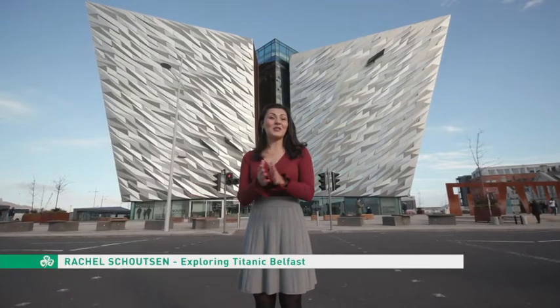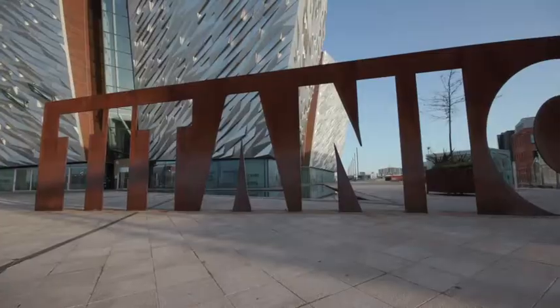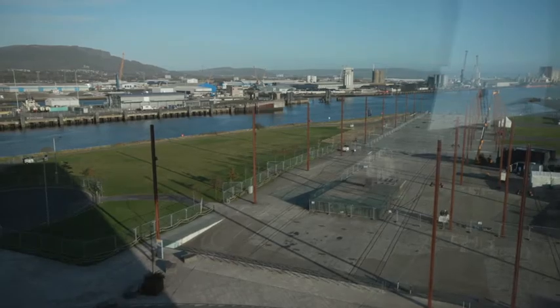In Ireland, they say, she was fine when she left here. Of course, we're talking about the Titanic — built in Northern Ireland, Belfast, in 1912, right in this exact spot.